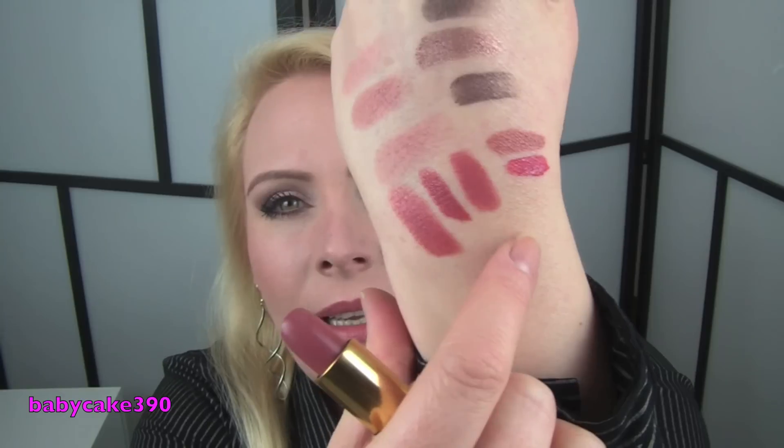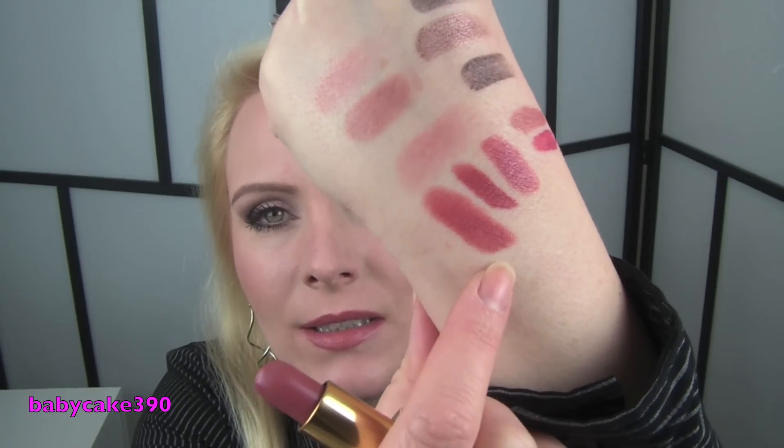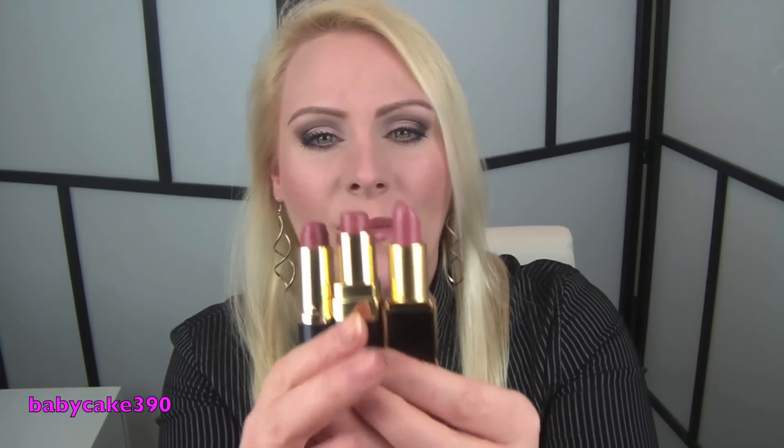It reminds me of the Chanel Matte Moselle — they're probably not the same, but they look very similar — or the Estée Lauder Bois de Rose. These three lipsticks look a lot alike, so if you have one already, you don't need to get the other. But the Tom Ford lipstick formula, texture, and how it feels on the lips is so nice. I can't say it's the longest lasting lipstick, but for a moisturising, creamy lipstick it does last a good amount of time on my lips.